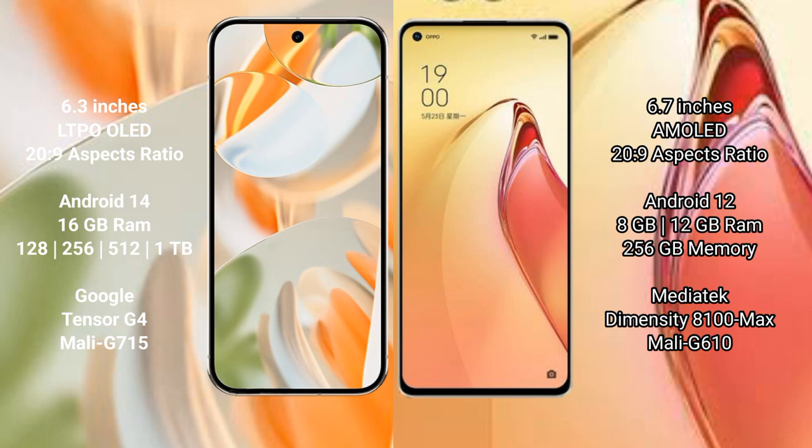Google Pixel 9 Pro runs on the Android 14 operating system. Oppo Reno 8 Pro Plus runs on the Android 12 operating system.